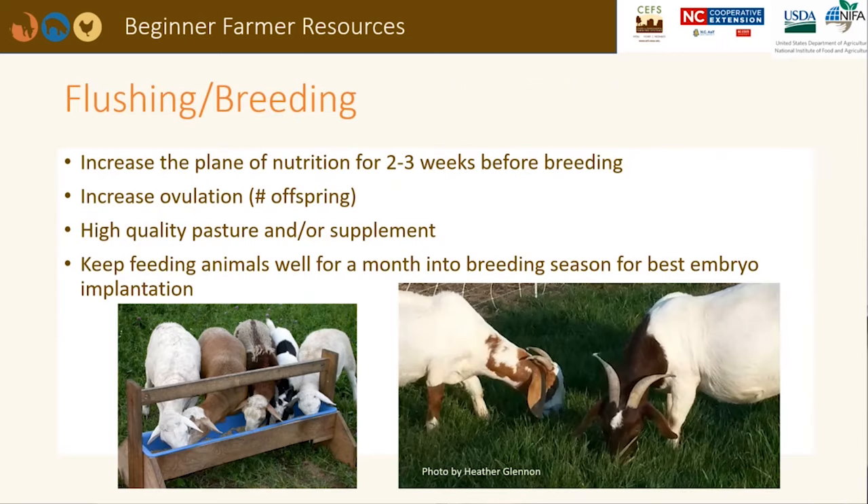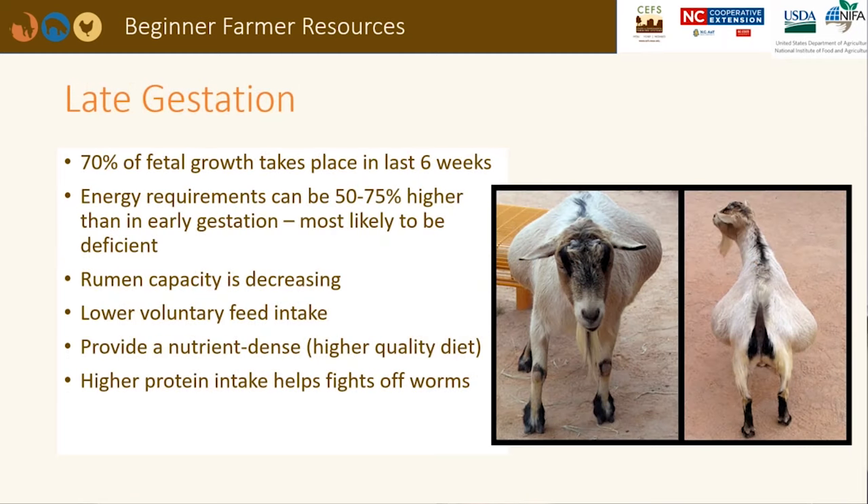Flush ewes and does for 2 to 3 weeks before the breeding season by increasing the plane of nutrition. This can increase the ovulation rate and embryo implantation. High quality pasture and/or supplemental feed can also be fed. Keep feeding animals well for a month into the breeding season for best embryo implantation. 70% of fetal growth takes place in the last 6 weeks of gestation. Energy requirements can be 50 to 75% higher than in early gestation, so animals are most likely going to be deficient. The rumen capacity is decreasing in these animals, so they will have lower voluntary feed intake, requiring a higher-quality, more nutrient-dense diet.